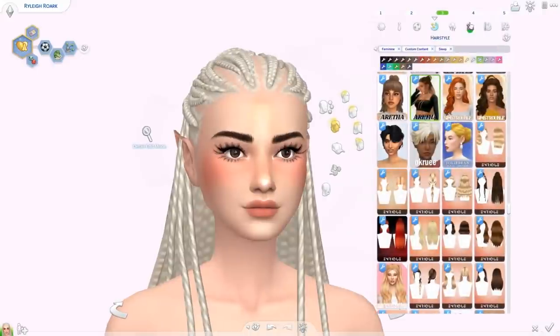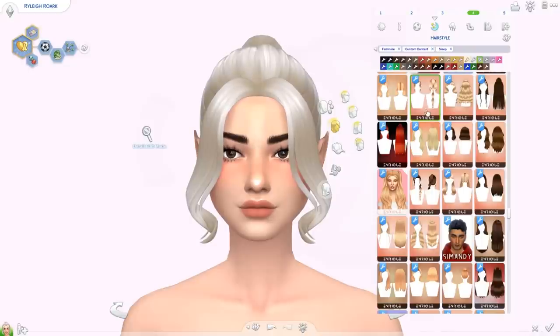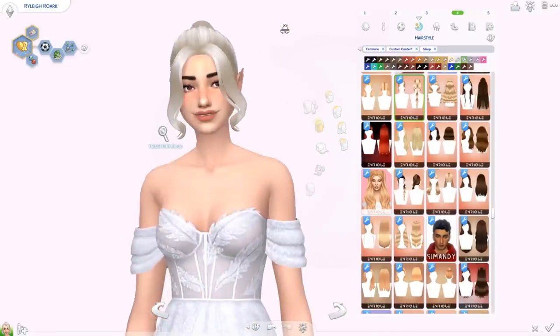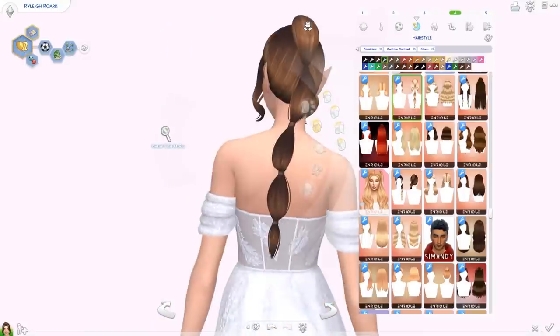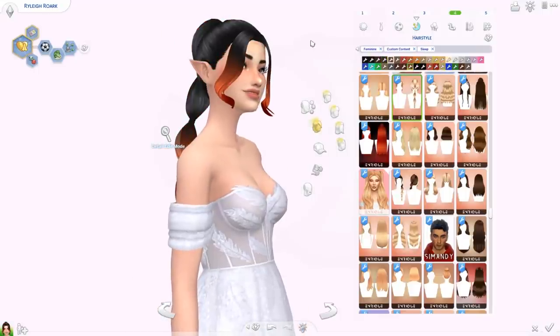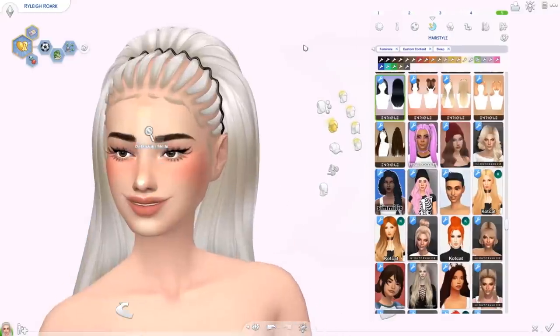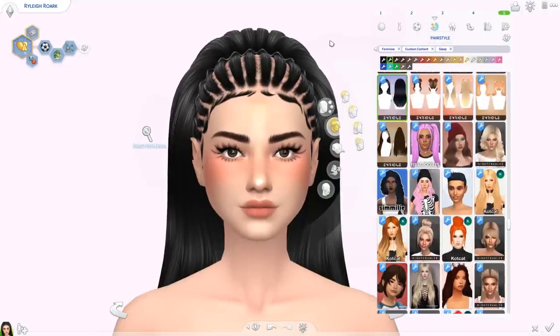I have a couple more hairs — this is the Hallie hair, getting into hairs from Enrique. Someone recently commented saying these hairs are 'Maxis Mixed,' which is like between alpha and Maxis Match, and I love that. They're Maxis Match but super detailed. Look at this long pony sectioned into smaller sections — there are some ombre swatches specific to this hair. We also have the Maddie hair inspired by Maddie from Euphoria. I haven't watched the second season, but this one is really cool — I've never seen anything like this in the Sims.